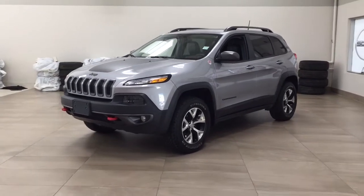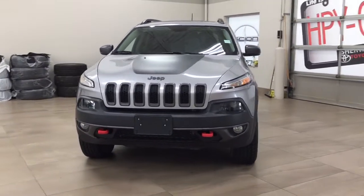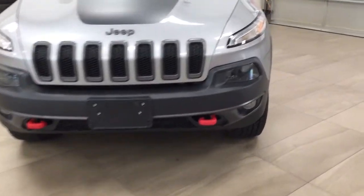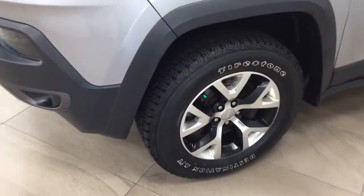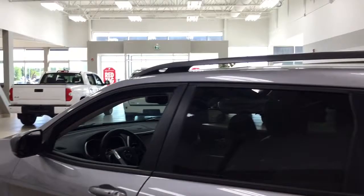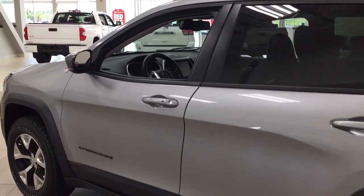A couple of the exterior features you'll see on this Trailhawk include its daytime running lights. Taking a closer look at the front, you have your tow hooks, and on the side you have the 17-inch aluminum alloy wheels. You also have integrated signal lamps, foldable mirrors, and looking up top you have your roof rack. The color we're looking at today is silver.